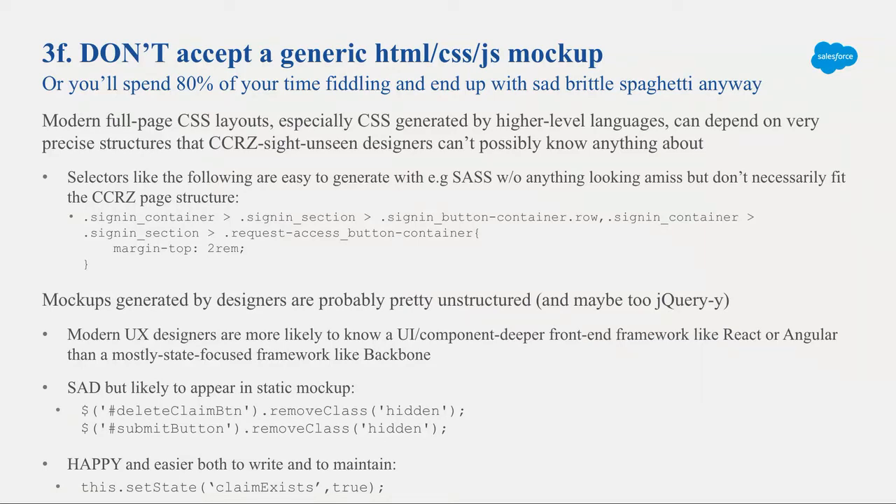Why is that sad code? Because if you have to modify it, you have to conclude the state of the page from visual DOM state — which elements are visible or hidden. What you really want is to set state: claim exists, or claim does not exist, and let your code figure out what to display. In this case management use case, instead of saying 'the delete claim button is hidden therefore the claim doesn't exist,' you set a state flag for claim exists or not. Front-end designers, unless you bring them in up front, will be thinking in terms of visuals rather than state. Don't build on top of that — bring them in early.